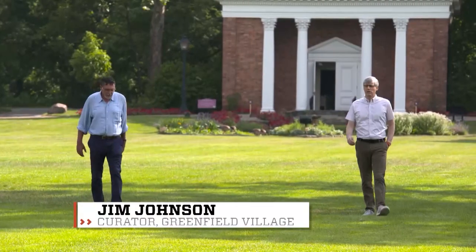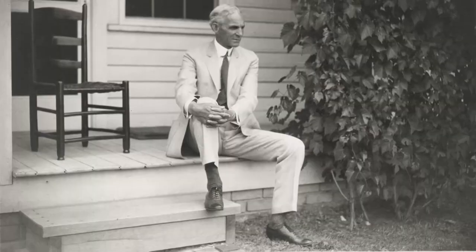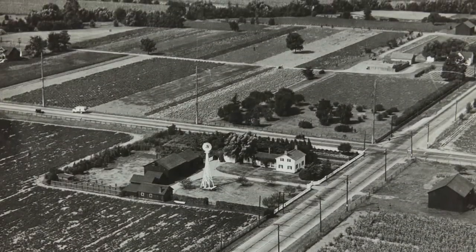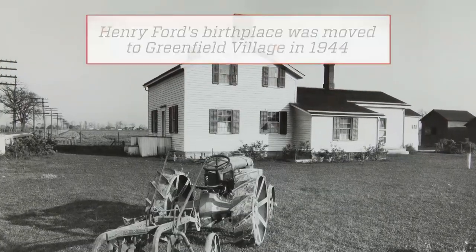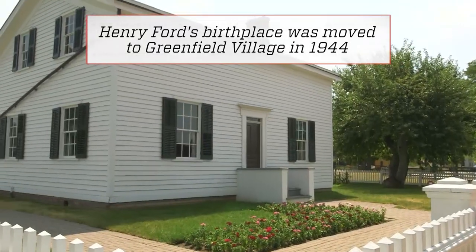In Henry Ford's mind, this was the quintessential representation of sort of the Yankee New England Village. And what inspired Ford? His own birthplace — in 1914 he restored it. It had to be moved back to avoid being demolished from a road-widening project, and that sort of got the collecting bug going.